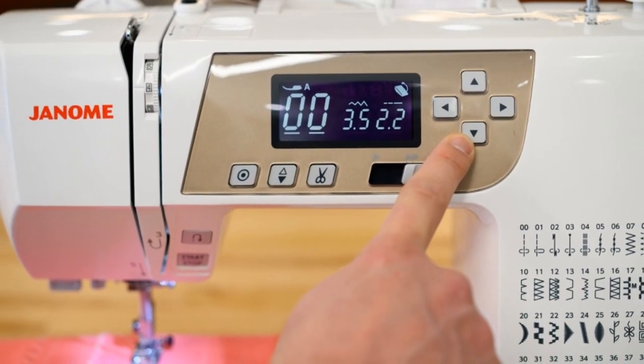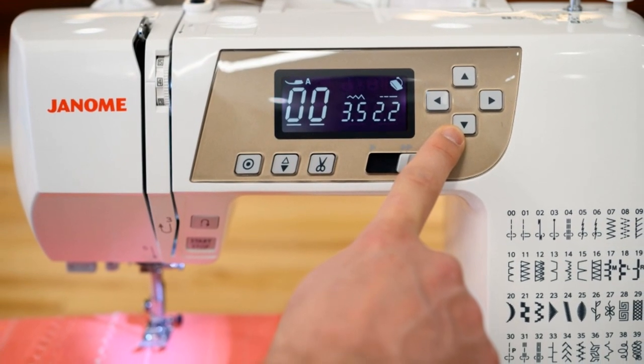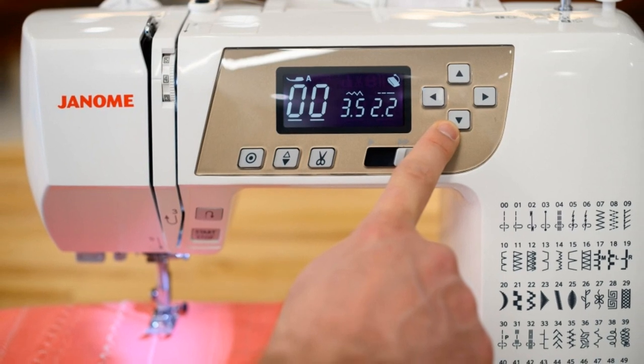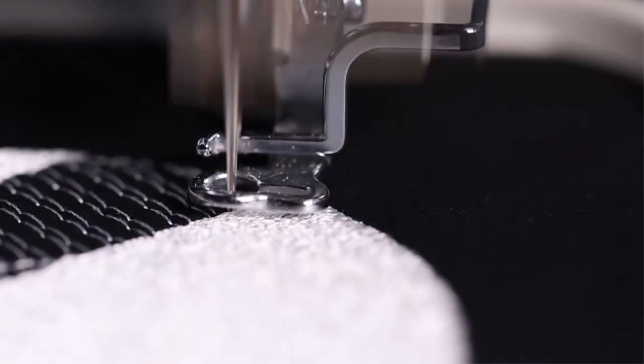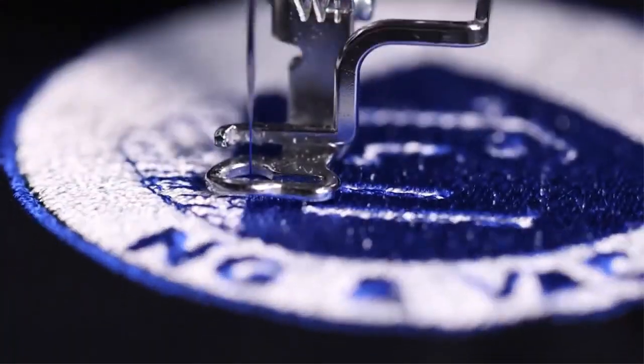Pros: Backlit LCD screen, built-in thread cutter, automatic thread tension system, convenient drop-feed. Cons: Some users might find it expensive.